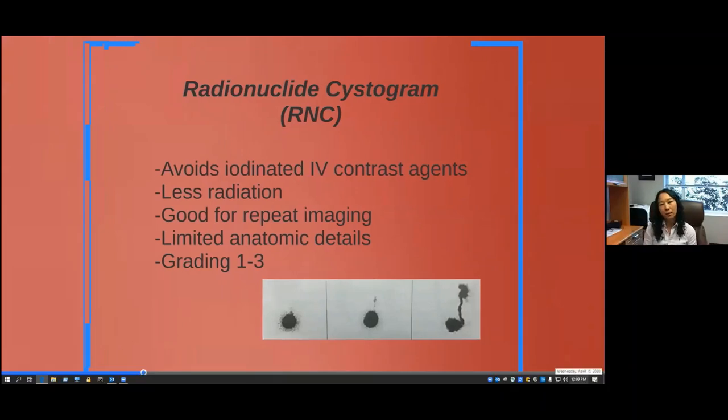The next study is the radionuclide cystogram or RNC. These studies have become a little bit outdated — I have not seen one in my practice yet, probably last saw one in residency. The benefits are that it avoids IV contrast agents used in a VCUG, and there's less radiation given it's a nuclear medicine study. It's mostly used for repeat imaging because the images are grainier and anatomical details are not as good. It's graded on a scale of one to three: RNC one is equivalent to VCUG grade one, RNC two is similar to VCUG grades two and three, and RNC three corresponds to VCUG grades four and five.